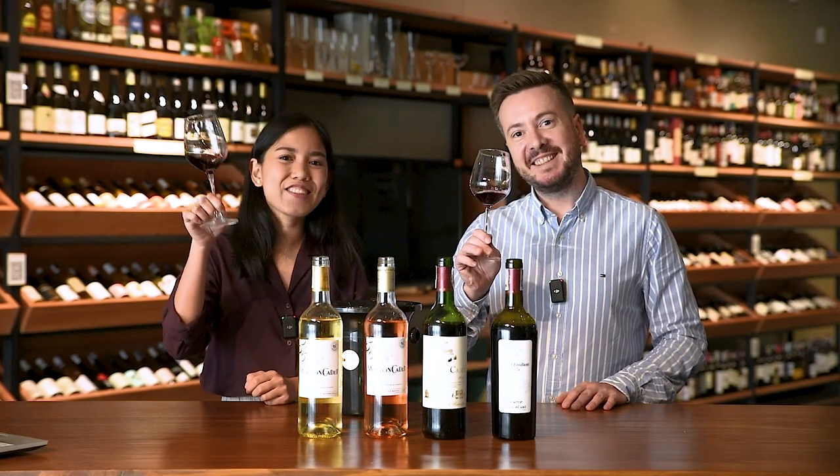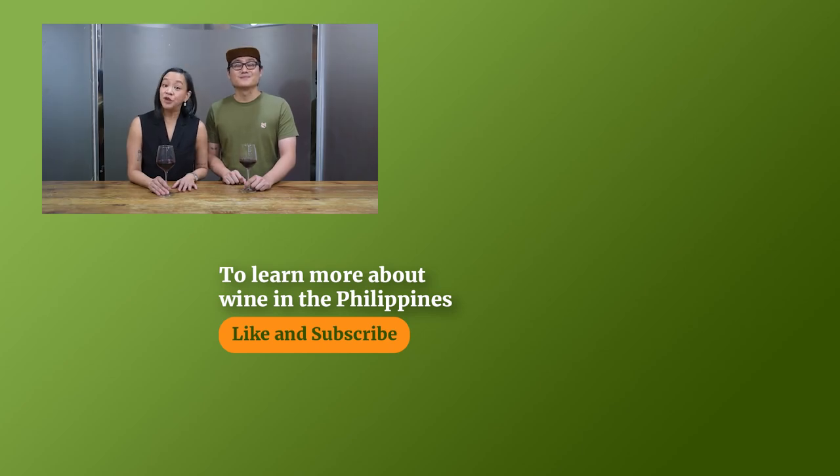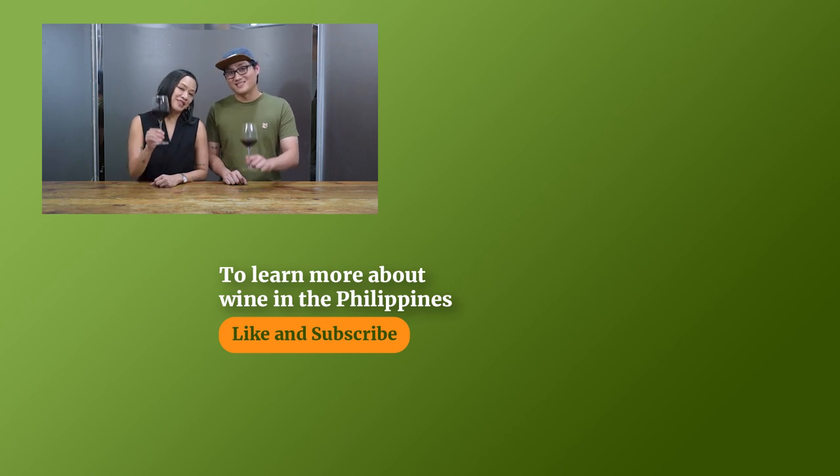Till the next one, guys. Cheers! Thanks for watching this video. If you liked it, please don't forget to click subscribe and leave a comment below. And be sure to hit the notification bell so that you never miss another video. This is Chi and I'm Miggy. Till the next drink. Cheers!